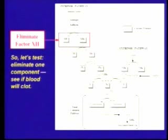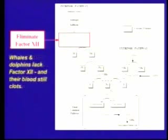The first one we can knock out, because nature has done the experiment for us, is factor 12. What happens if we knock out factor 12? Factor 12 is gone. Will blood still clot? Not in us, but it turns out that whales and dolphins lack factor 12. It's actually an evolutionary adaptation to deep-sea diving, and their blood clots just fine. That means the proposition that all factors have to be present is wrong.